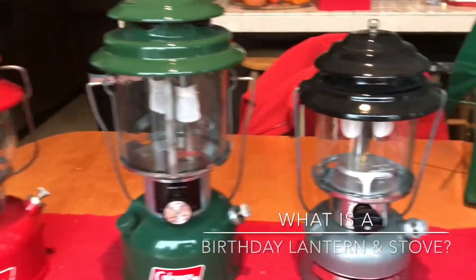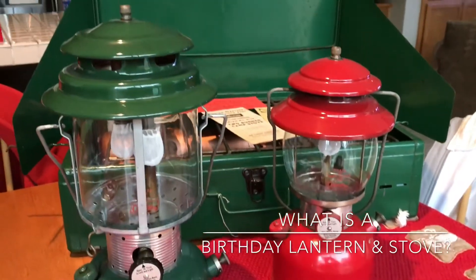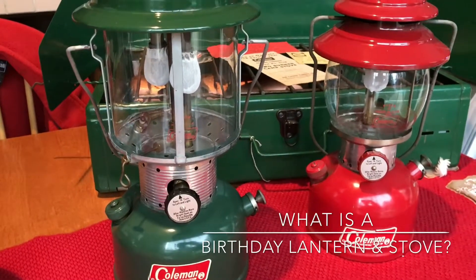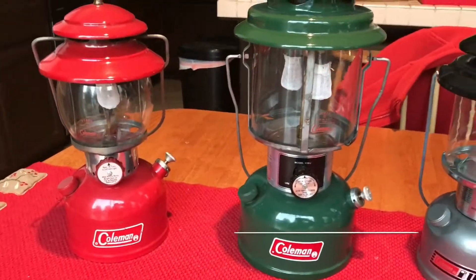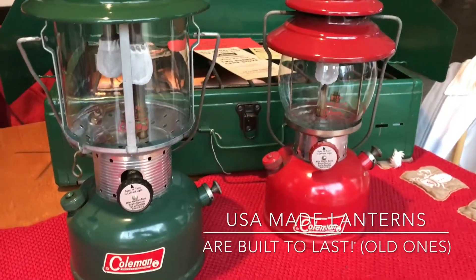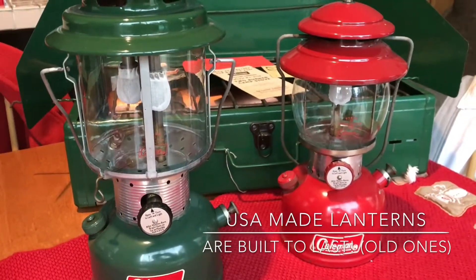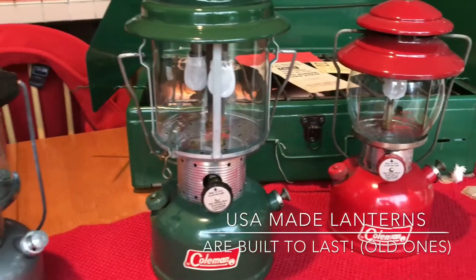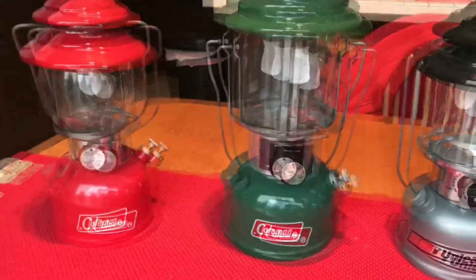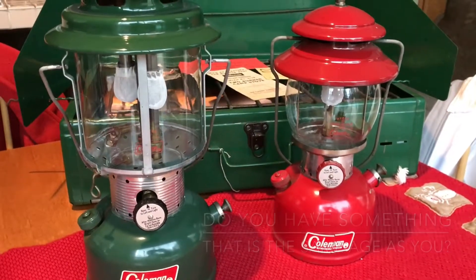I want to do a quick video about the Coleman birthday lantern or stove. I think it's pretty neat and really cool to find your birthday Coleman. Coleman actually has a manufacturing date stamped at the bottom of the lantern or stove. Another great resource I found on the internet when I started collecting is oldtowncoleman.com, where you'll find an explanation on how to date your Coleman lantern or stove.